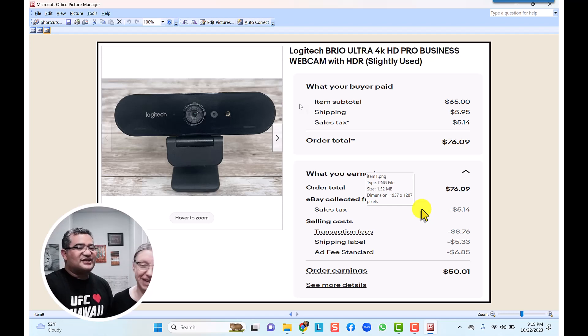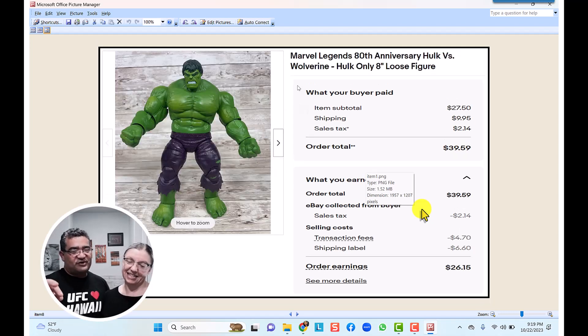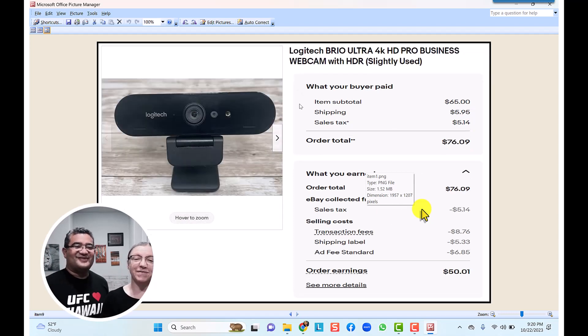Between the Logitech Brio 4K and the Yo Gabba Gabba, those were our two biggest finds this week. Let us know in the comments which one you think was the bigger find, and also comment what shocked you the most. We're still adding more products every week. Make sure to subscribe and we can't wait to share more with you guys — have a good night!